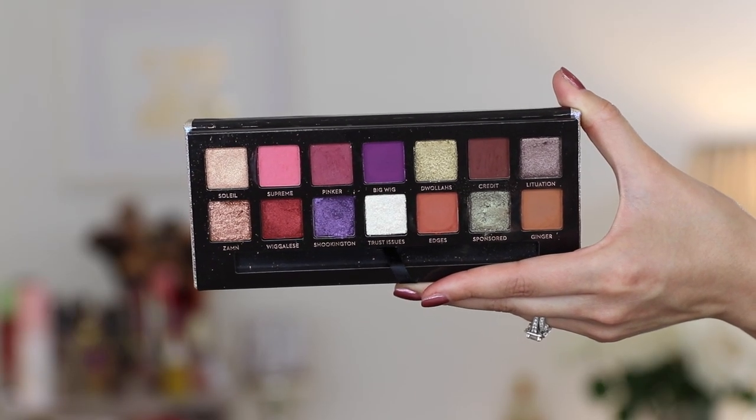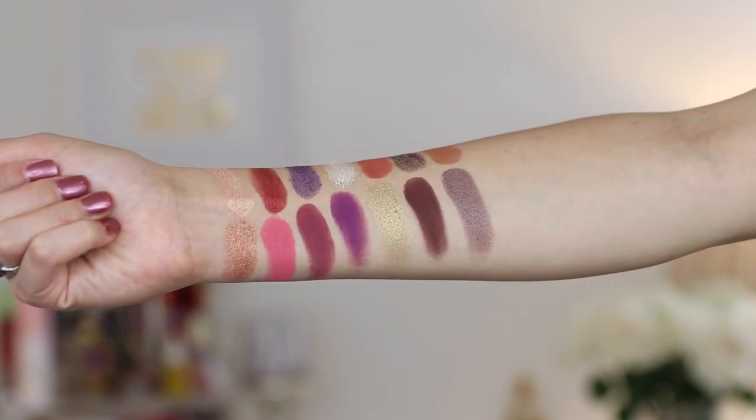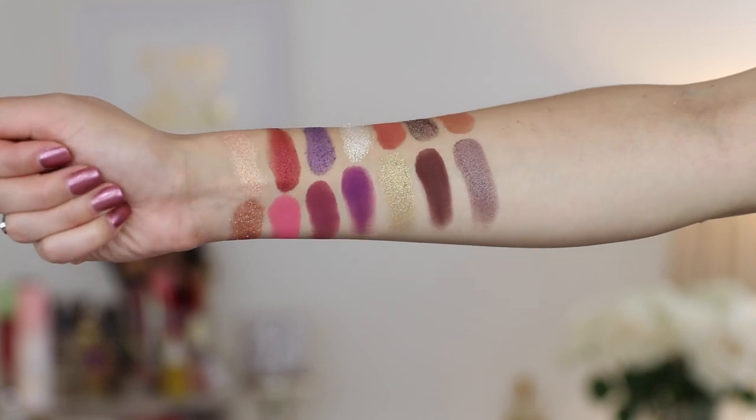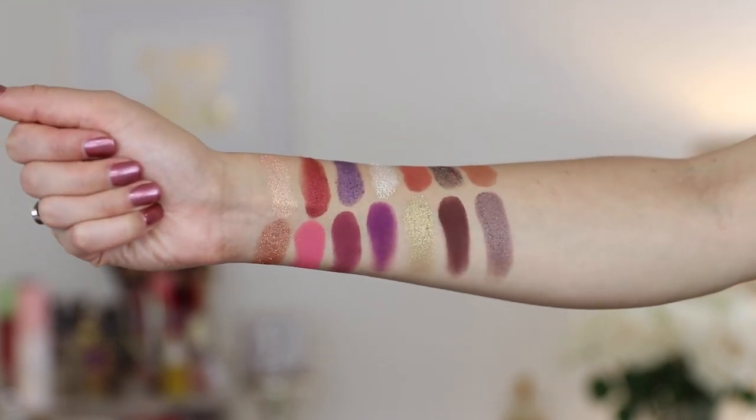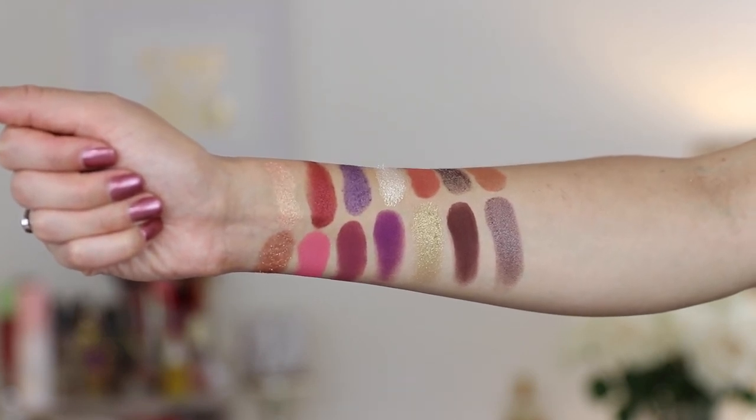I'm going to insert some swatches so you guys can see them all up close. I thought this palette was a bit different from other Anastasia palettes — there are some bolder, more dramatic shades and brighter tones. It still has that mix of neutrals and bolds. It's kind of like a really good mix between neutral palettes like Soft Glam and something like the Alyssa Edwards palette. I feel like this is very universal with the different shade selections.